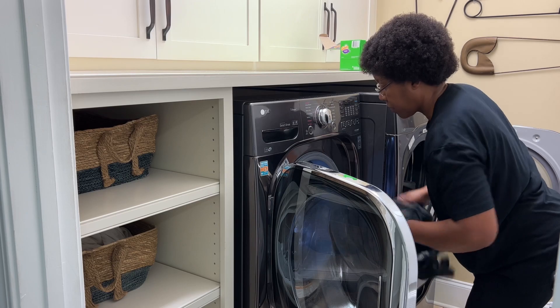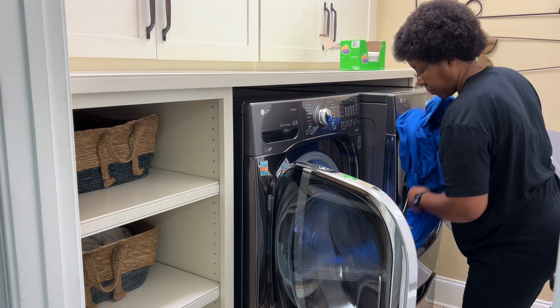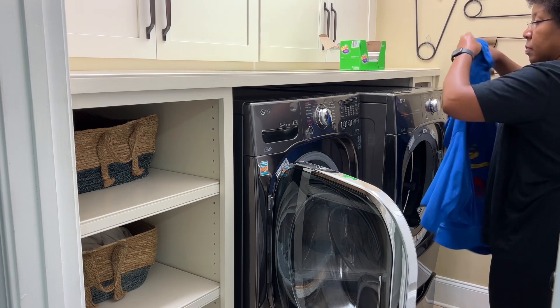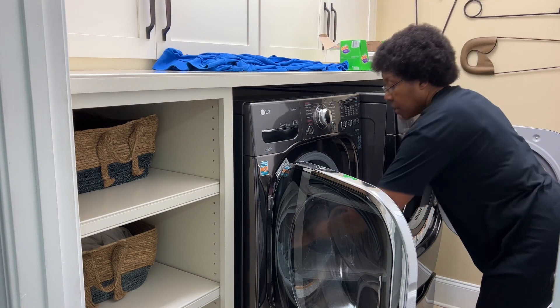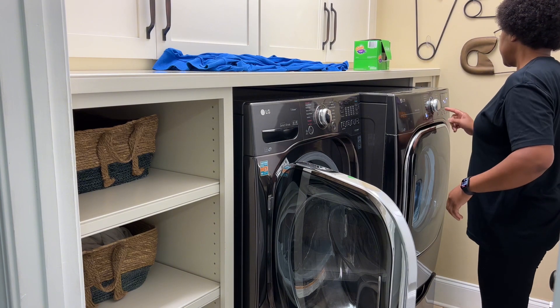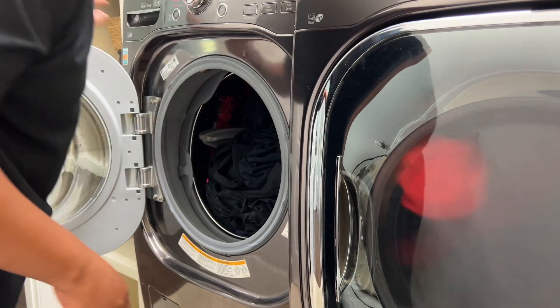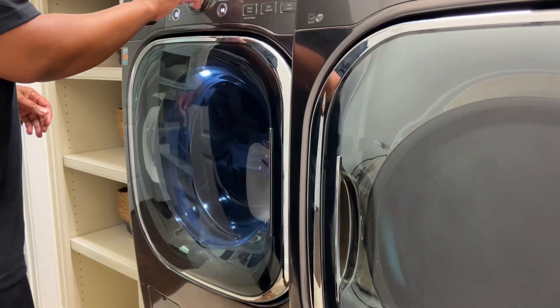My first load of laundry is done, so let's put it in the dryer and start a second load. I possibly need to do a third load today, because my husband returned from a bowling tournament and purchased several new bowling shirts, and I'm going to wash those on General Cycle and hang them to dry. Today we're going to wash two additional loads.